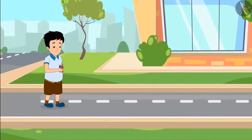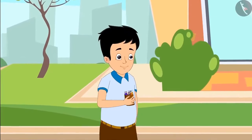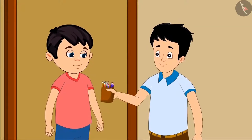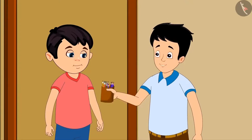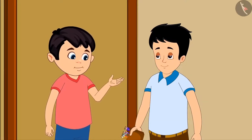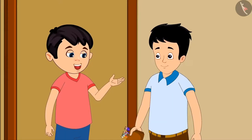Chotu's friend Sonu has come to his house and brought something to show him. Sonu says, look what I brought for you — my grandmother gave me a box of pencils with pencils of different colors. Chotu says they look very beautiful. Sonu says there are 16 pencils in total.